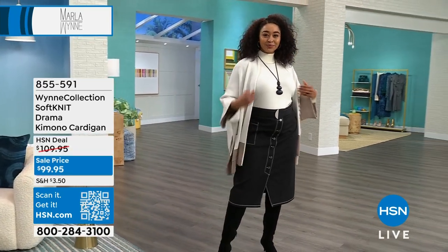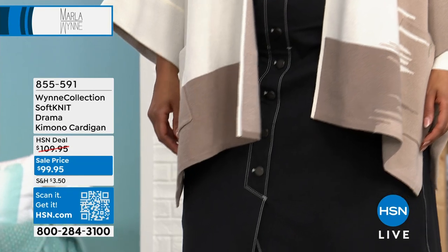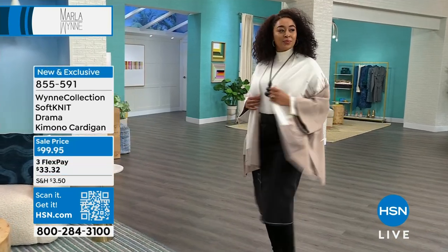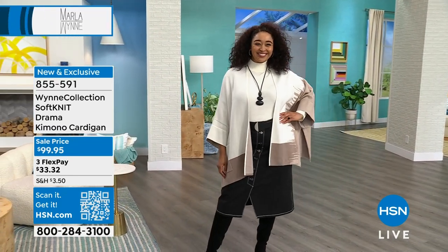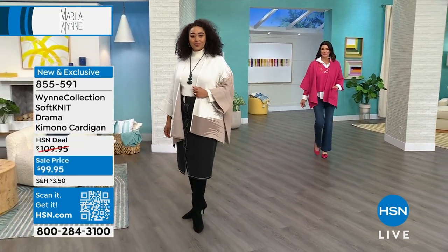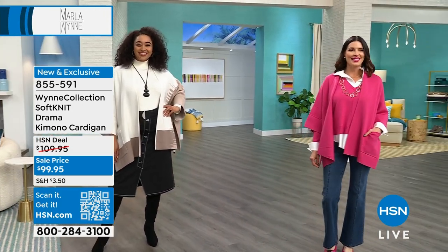I'm gonna move on to the kimono. And Marla, I've gotta put it on. Let's start with my beautiful Kenya. This kimono is a signature piece — it is brand spanking new and we put it on sale for you. Worth every bit of $110, it is under $100 right now. Look at that beautiful color Kenya has on. I have four colors — Kenya has on the cream, fresh latte.